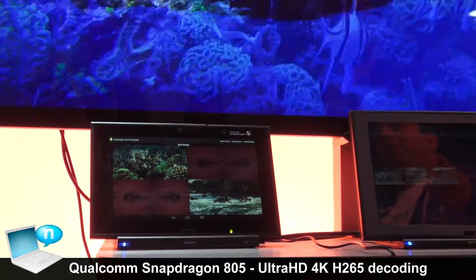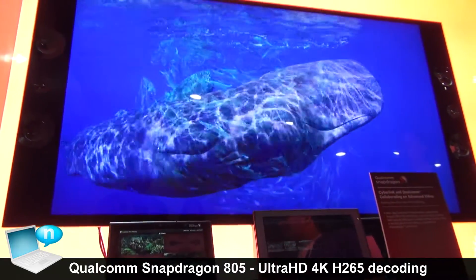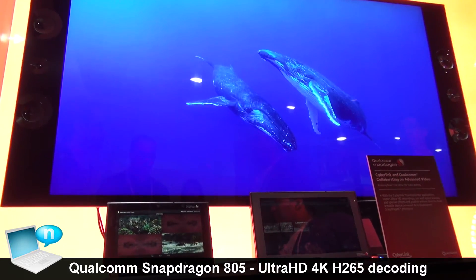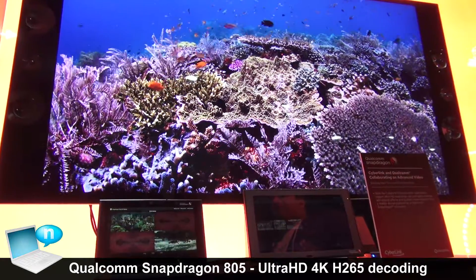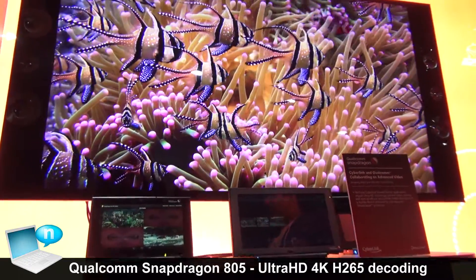One of the capabilities that the 805 also has is a full end-to-end 4K processing chain or data flow. That includes the 4K HEVC decode, the 4K capture, as well as the 4K encode. So this is truly the first mobile processor to be able to offer a full 4K user experience.